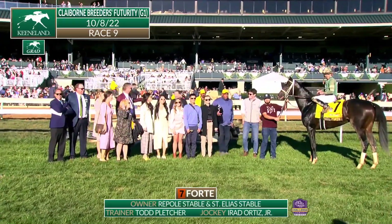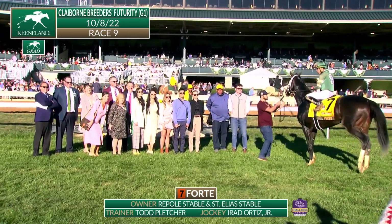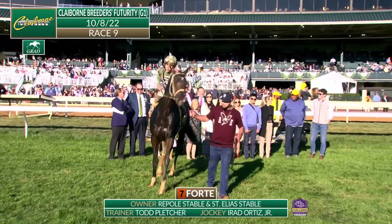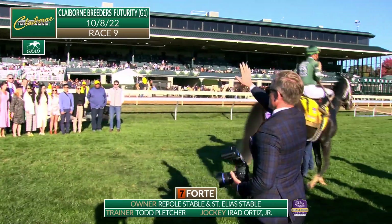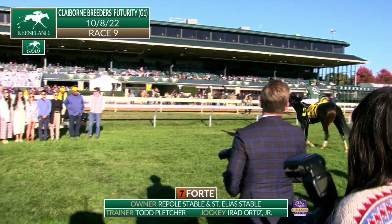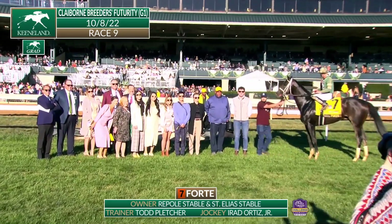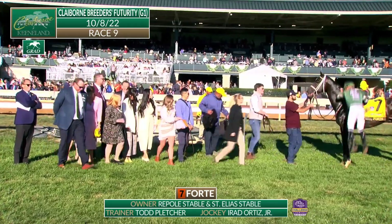Official winner of Keeneland's ninth race, 109th running of the Claiborne Breeders' Futurity, grade one: number seven, Forte. Owned by Rapoli Stable of Mike Rapoli, St. Elias Stable of Vincent Viola. Trained by Todd Pletcher. Two wins today for jockey Irad Ortiz Jr. Forte, a two-year-old son of Violence out of Queen Caroline by Blaine, bred in Kentucky by Southgate Farm. Keeneland's September graduate gets the mile and a sixteenth over the fast main track in 1 minute 44.74 seconds.